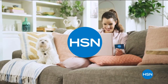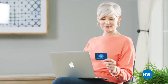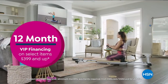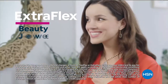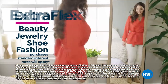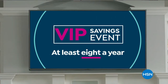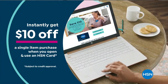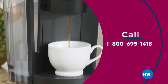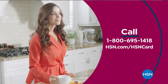Get the best deals on the things you love with the HSN card. As an HSN card VIP you'll get perks like 12-month VIP financing on select items, extra flex on beauty, jewelry, shoe, and fashion purchases all day every day, and at least eight VIP savings events a year. There's fraud protection and no annual fee. Apply now and instantly get $10 off when approved.